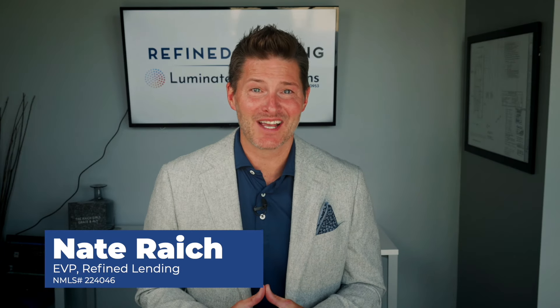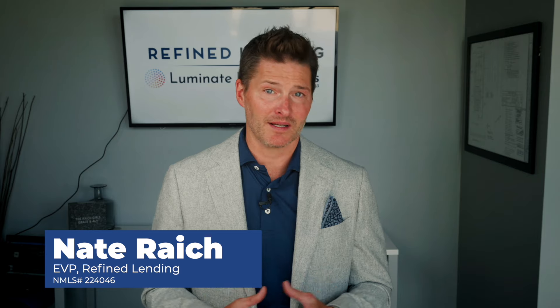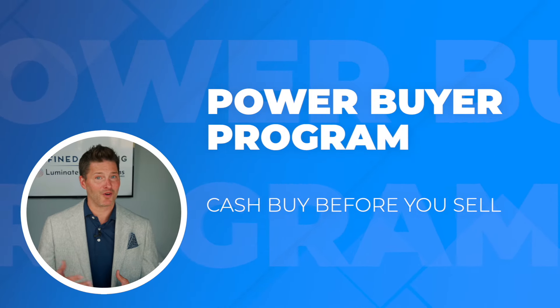Hey there, welcome back to our channel. Today we're diving into an exciting program that's changing the game for buyers in this market. Introducing the Power Buyer Program — cash buy before you sell.